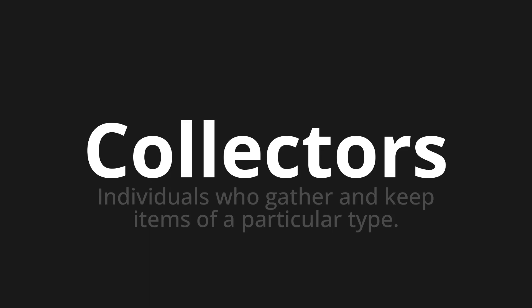Let's say it all together. Collectors. One more time. Collectors.